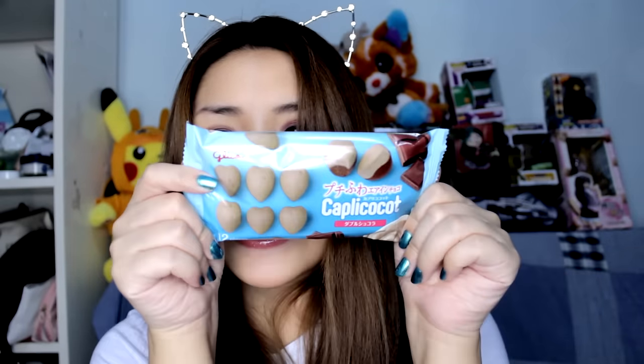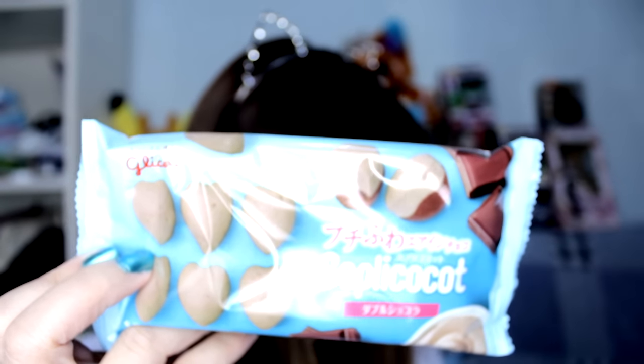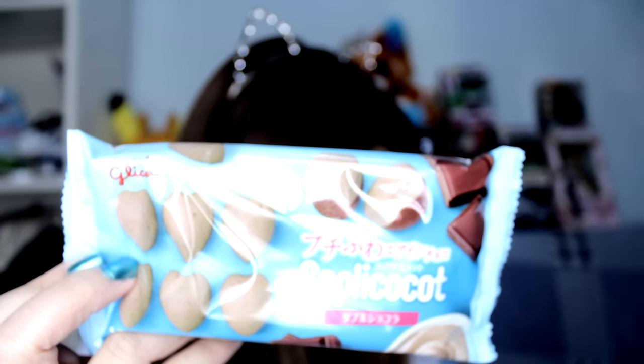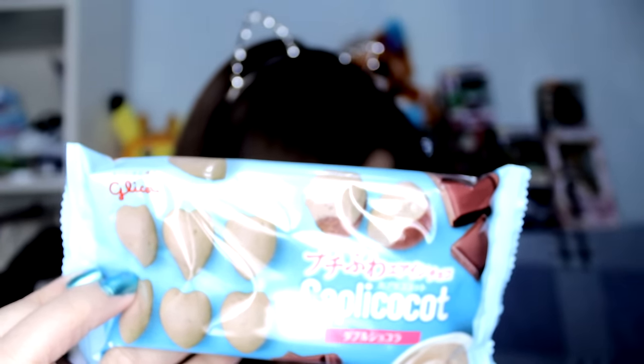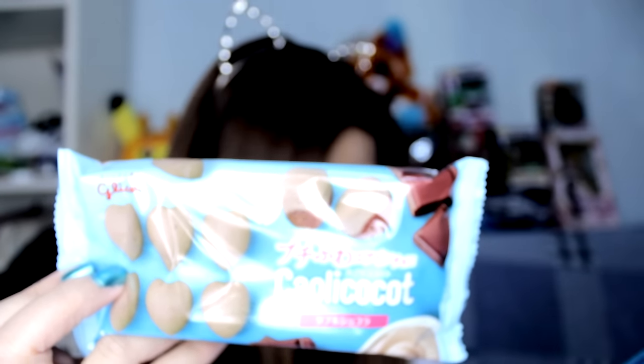But this is really good for so many people I know — they would love this because they have a freaking sweet tooth. Next thing I see is this — it's like hearts. It says Kapli Kokot. These are adorable heart chocolates made by Glyco, the same company that makes Pocky. They're slightly crunchy, filled with an airy chocolate. It's like biting into a little chocolate cloud.